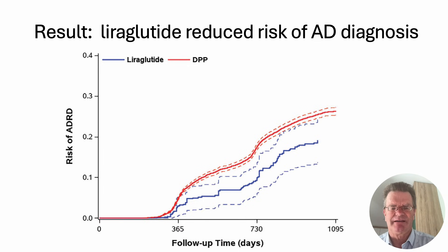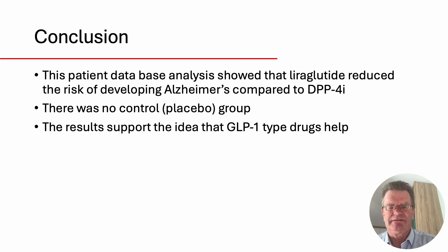There is a clear protective effect. Liraglutide seems to be better at reducing the risk of developing Alzheimer's disease compared to the older DPP-4 inhibitor drugs. There was no control group, unfortunately, so we don't know how many people would have developed Alzheimer's without any drug, but it certainly supports the idea that GLP-1 type drugs are helpful in treating Alzheimer's disease.